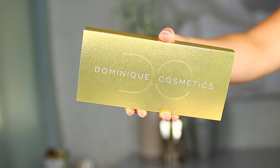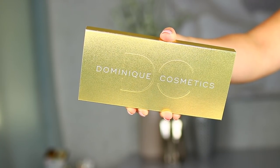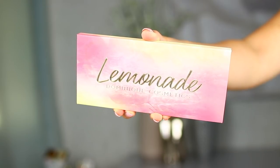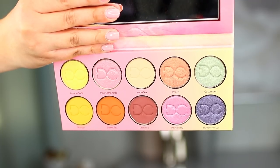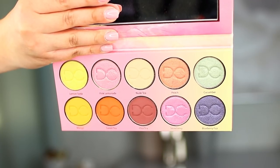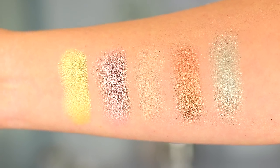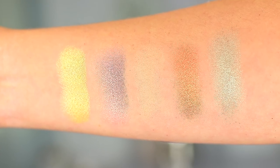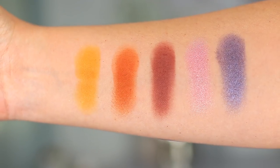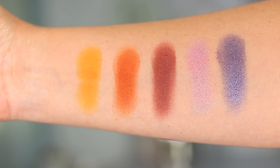With all of that said, let's get on to the video. The outer packaging is stunning — it really did surprise me. I love the beautiful gold shimmery packaging and the color scheme is super gorgeous. When you open up the palette you will see a nice mirror, which is amazing. Then you will also see the ten eyeshadows themselves. Here are the swatches of the shades: the first row from left to right is Lemon Soda, Pink Lemonade, New Tea, Peach, and Cucumber.